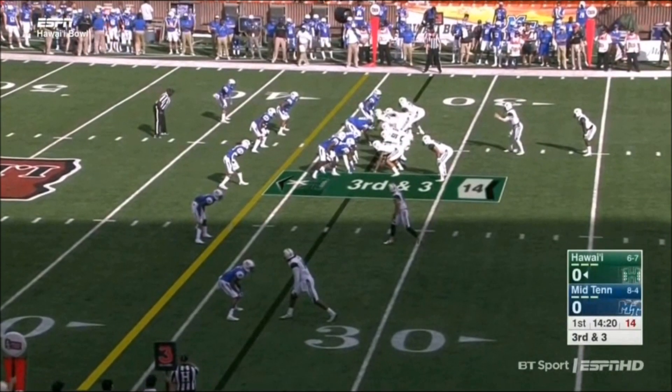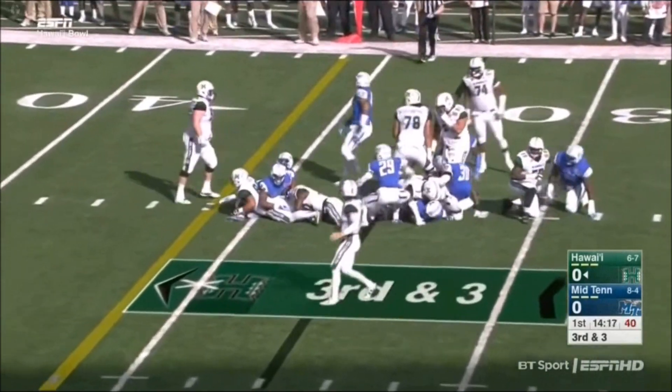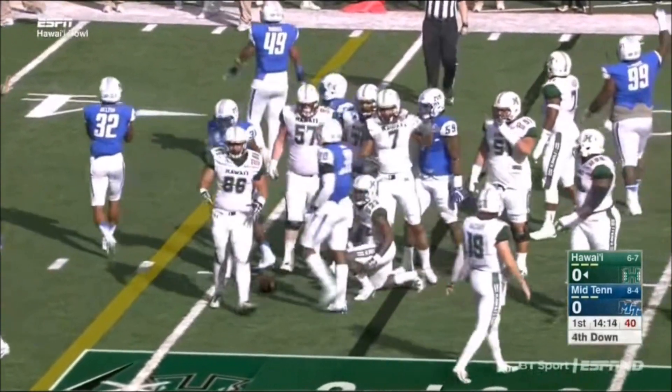Third down and three now for the Rainbow Warriors. In the zone, Reed with a handoff to St. Justin. He's not going to get there. Pickup of just one yard, and that's going to bring up fourth down.